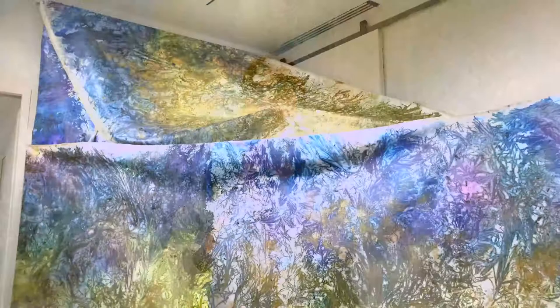So once you enter the exhibition, you have the imprints surrounding you from all sides. I wanted to be able to get out of the white cube gallery and bring the nature in, bring the colors in.